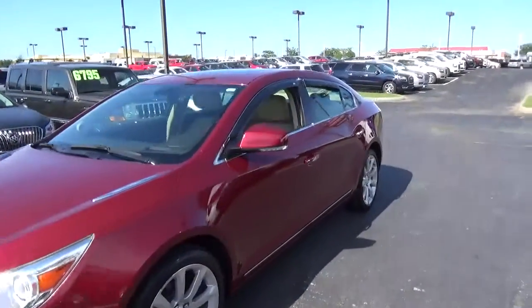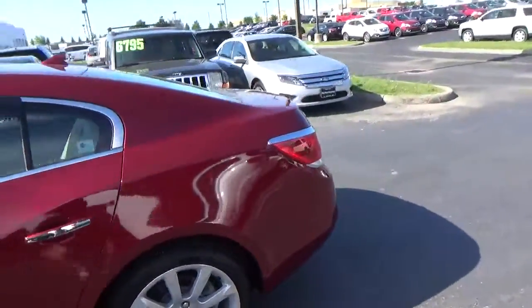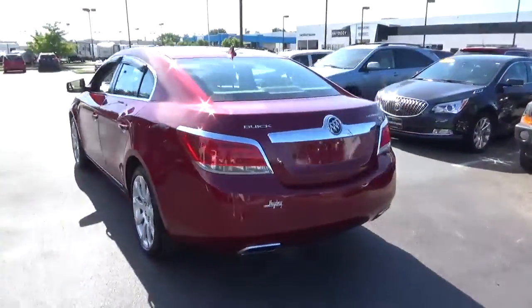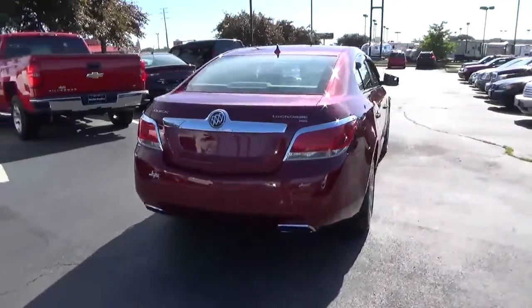Today we've got a 2010 Buick LaCrosse CXS with a red jewel exterior and a cocoa and light cashmere interior. 3.6 liter 6 cylinder engine with an automatic transmission. Current mileage is 72,902 miles.